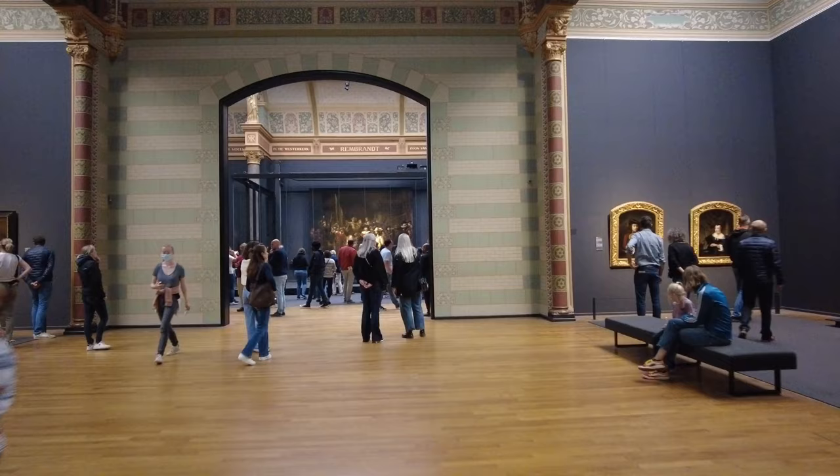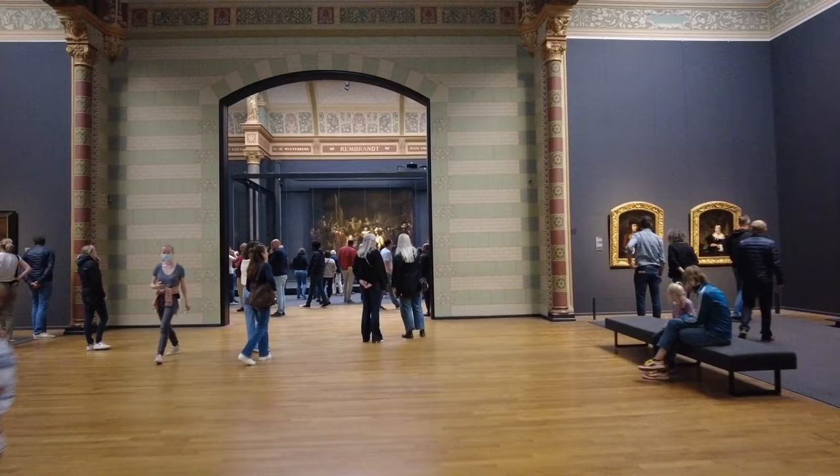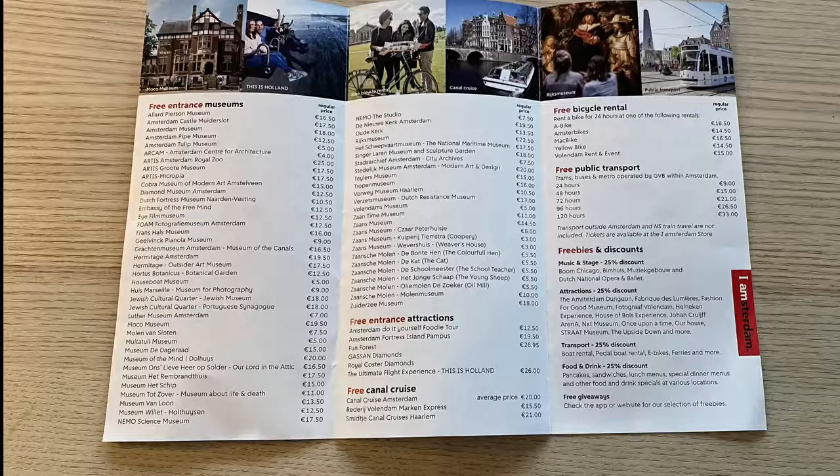The iAmsterdam City Card also varies in length — you can get one for 24 hours, 48 hours, right up to 120 hours. The card gives you unlimited travel on the GVB network, free entrance to about 70 museums and attractions, as well as some additional freebies and discounts.